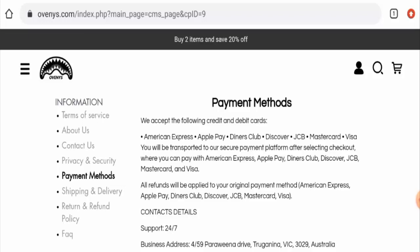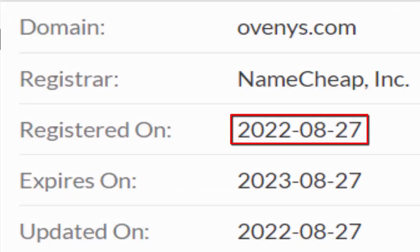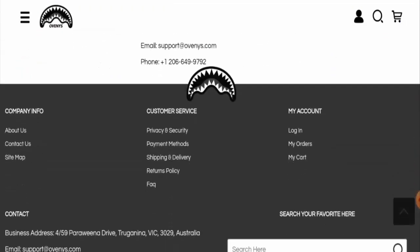Now we'll talk about the legitimacy factors, with the help of which you can judge whether this website is legit or a scam. This website is protected by the HTTPS protocol and SSL integration to keep details and transactions safe, which is a good sign. However, this website was registered on 27 August 2022 and is going to expire on 27 August 2023, which means it is new and can't be trusted so easily.